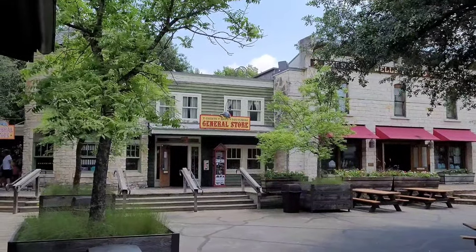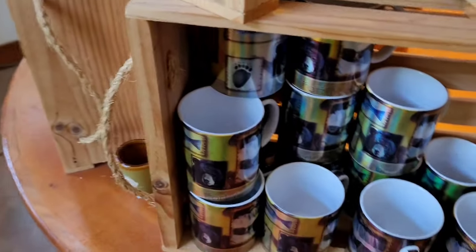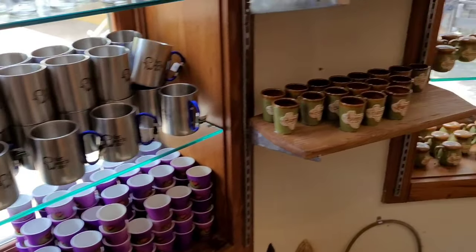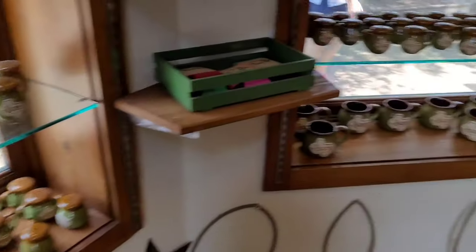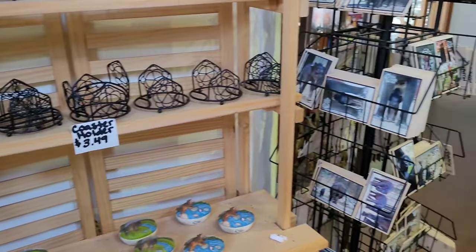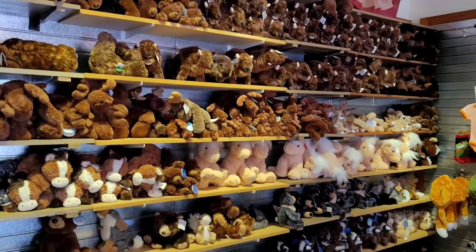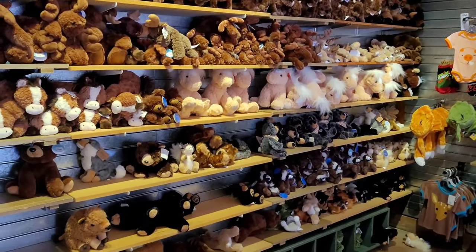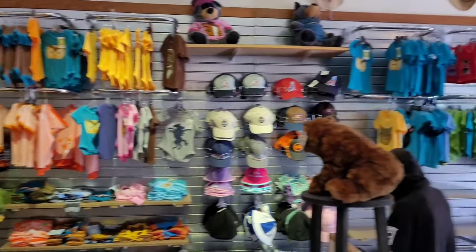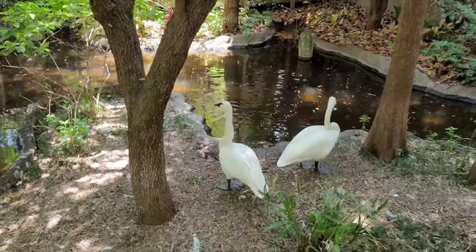They got a little general store right over there — we're going to go in there and check it out. Got enough stuffed teddy bears and all — coyotes, ponies, squirrels. Got babies' clothes. Got some swans over here.